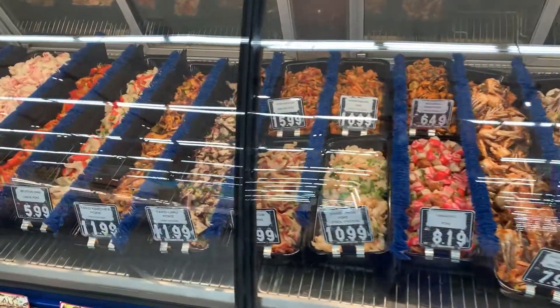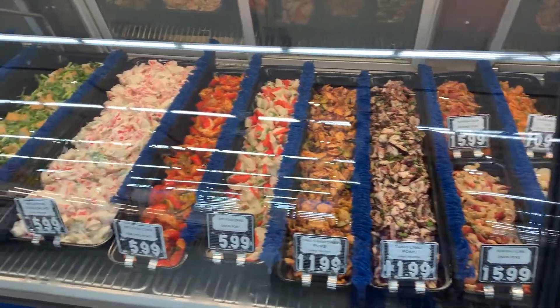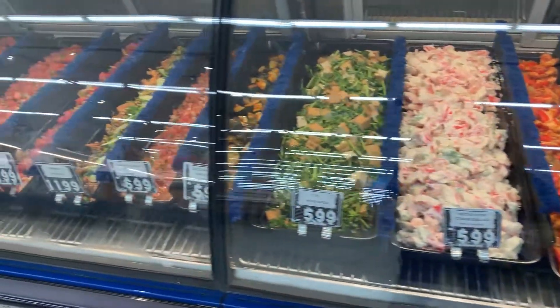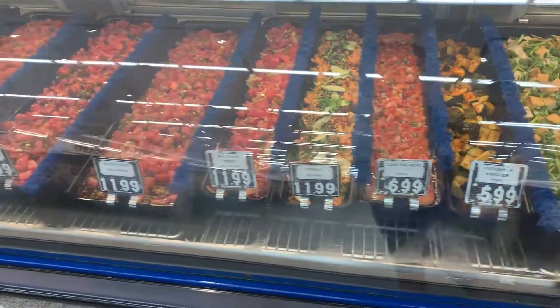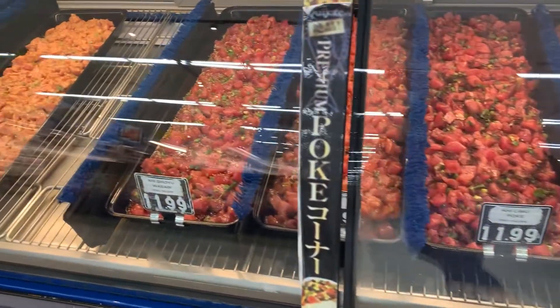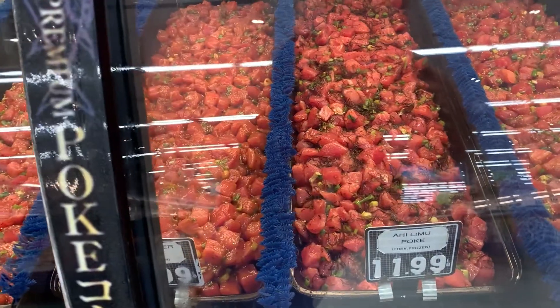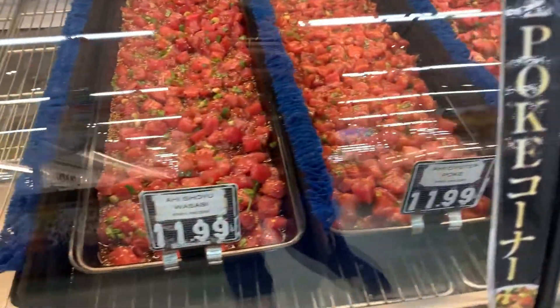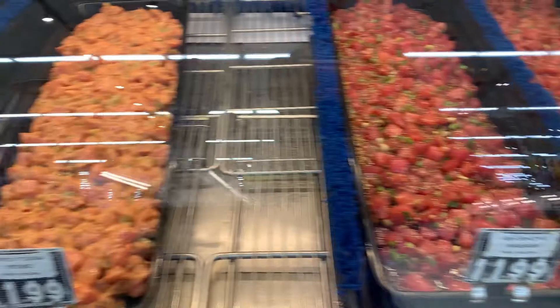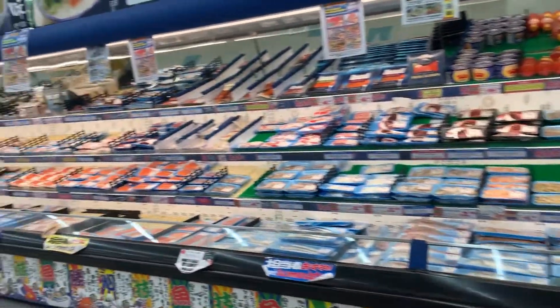Now this, my friends, is the poke bar — this is the seafood section. Per pound, you can see the different types of poke. They have their poke selection right here — I counted six or seven different kinds of tuna poke. Whatever you like — the spicy, the wasabi, the shoyu — any kind is here.